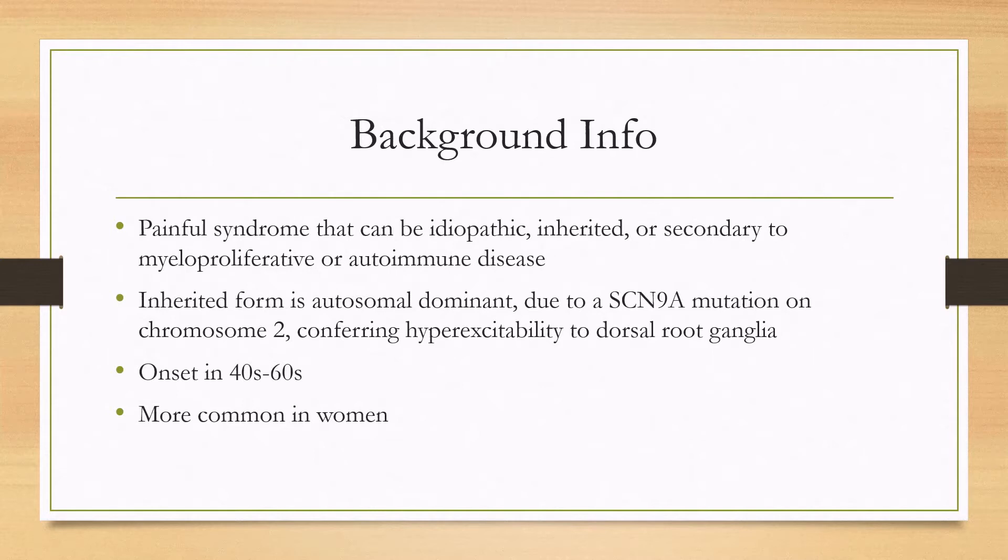The inherited form is an autosomal dominant mutation, so there can be a family history. It's due to a mutation on SCN9A on chromosome 2, which makes the dorsal root ganglia hyperexcitable. SCN9A is a voltage-gated sodium channel.